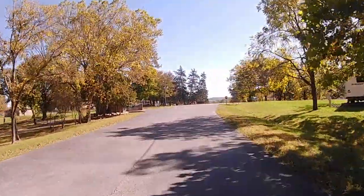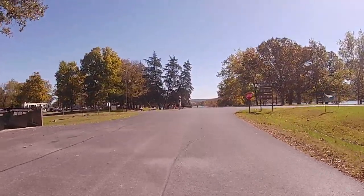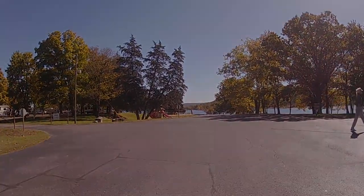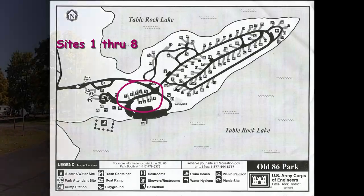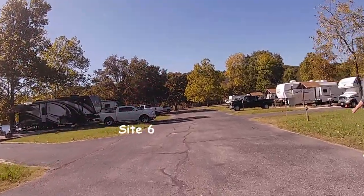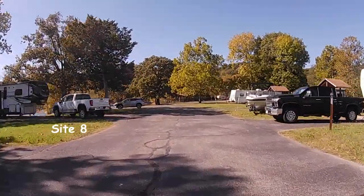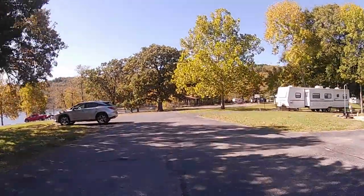Coming up to the stop sign, you're going to notice on the left hand side is where the dumpsters are located for the campground. We're going to make our way to the right here where it's sites one through eight. Some of these sites have a little cover over the picnic tables, and it's just sites one through eight that have these.